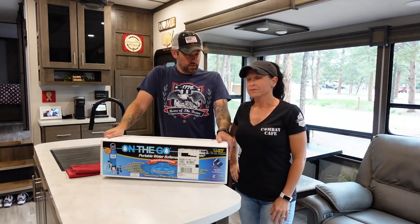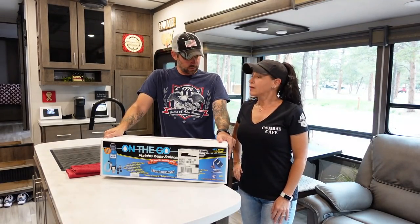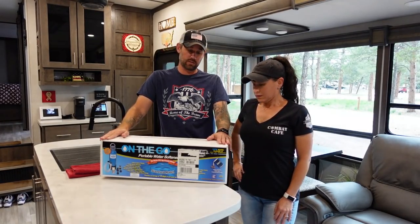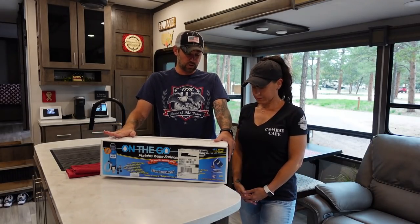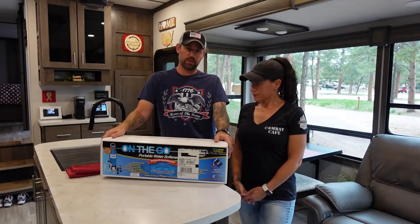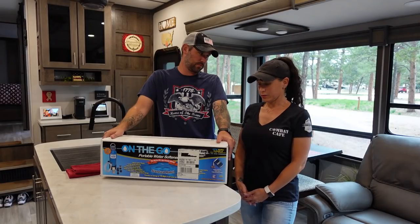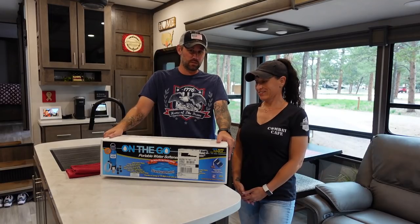We've got the On-the-Go water softener — this is the smaller model. There is a larger one but it takes a lot of space and is very heavy. According to the instructions it comes already charged with salt, which you need to recharge every 10 to 20 days depending on how much water you use. We are going to get this set up along with the other solutions — nipping it all in the bud.